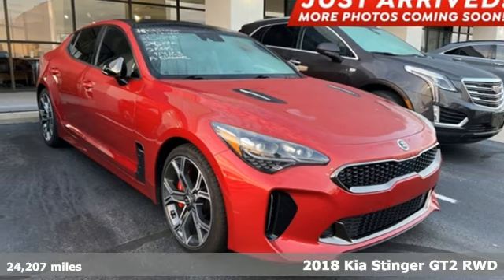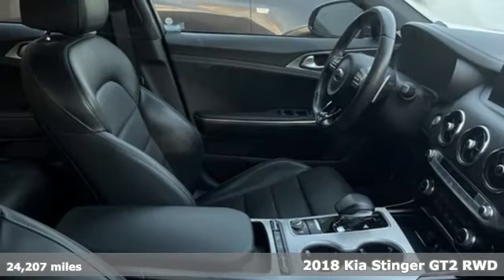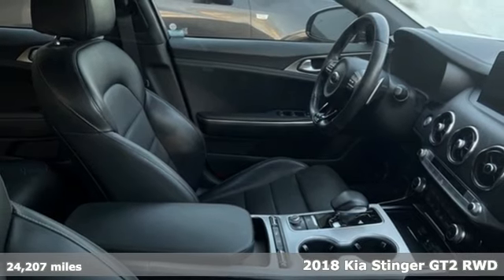It's a 2018 Kia Stinger. Kia, dependable today and way, way down the road.